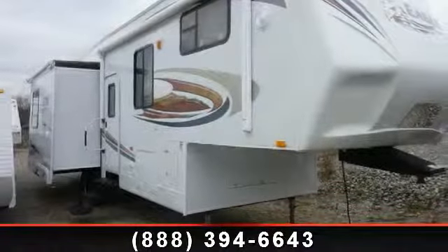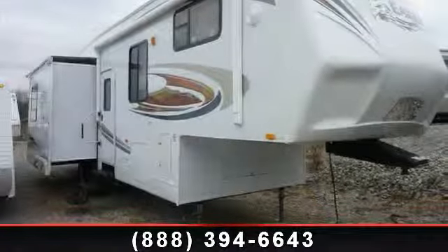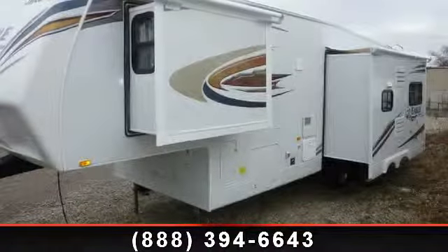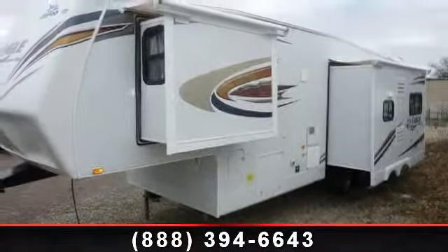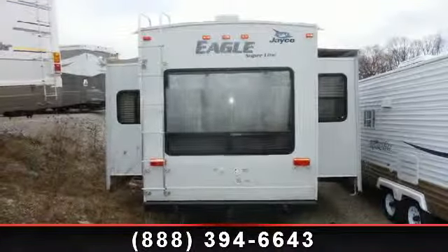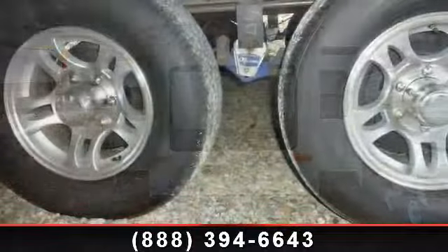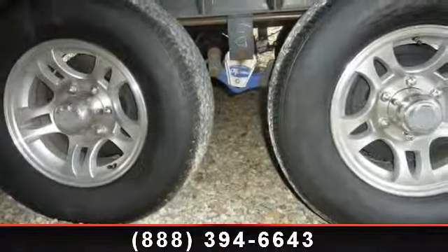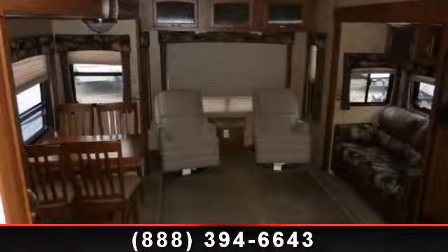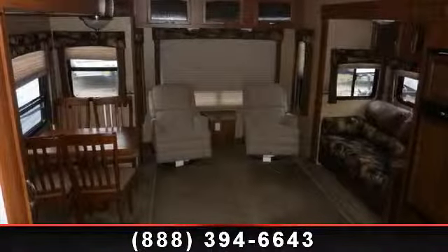Imagine yourself in this 2011 Jayco Eagle Superlite 31.5 RLTS. If you are looking for a 5th wheel RV with the perfect blend of convenience, comfort and enjoyment, look no further. This unit is great for vacationing, adventuring or just relaxing. Call or click to ask the dealer about this unit. We are sure to have the recreational vehicle that's right for you.